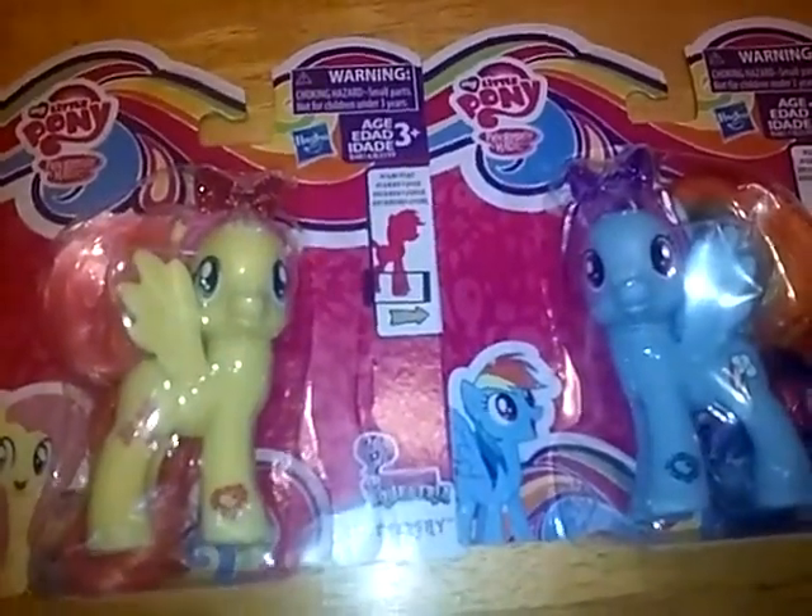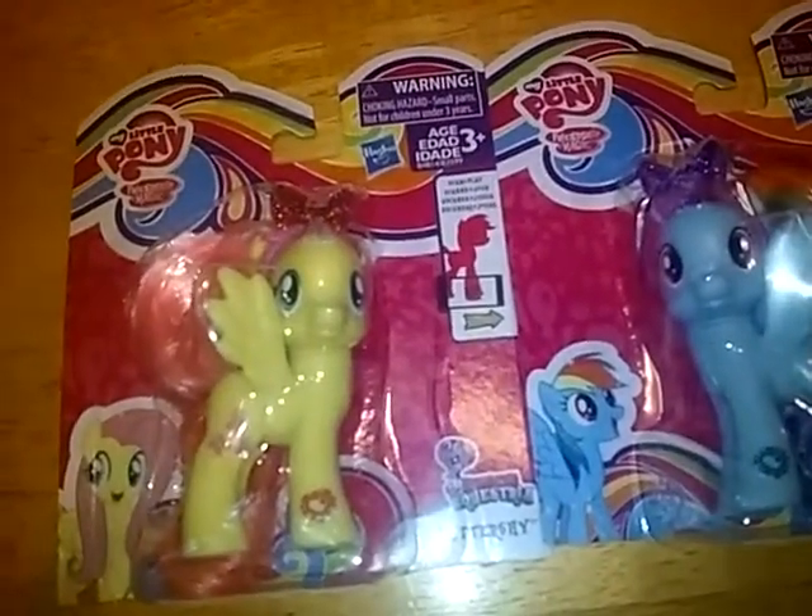If you're watching this - especially ThePonyGoesSwirl - I told you all that I was going to get some My Little Pony toys soon. Well, guess what? I decided to get not one but two My Little Pony toys, and they are part of the Friendship is Magic Explore Equestria collection. We have Fluttershy and Rainbow Dash!